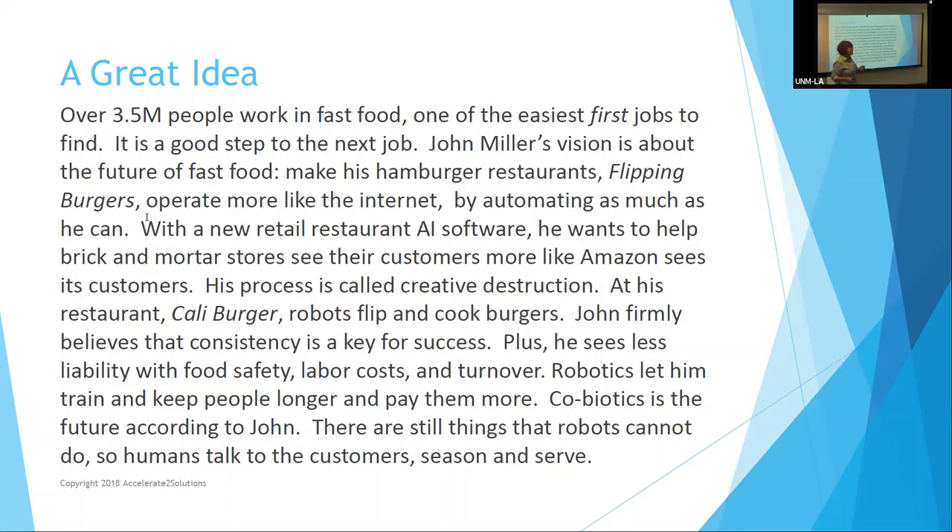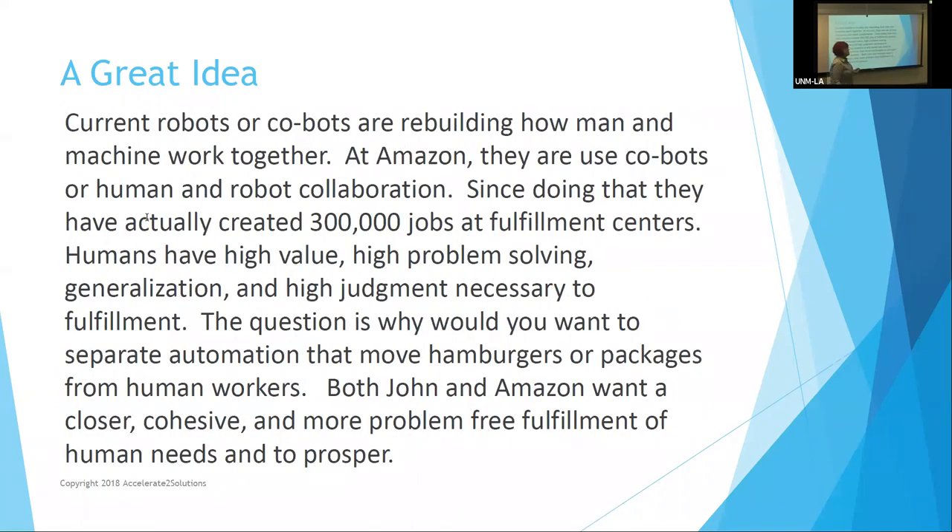A term we use to define this is co-biotics. He has software that employs co-biotics — involving a human being working with a robot to produce hamburgers. Co-biotics, according to John, is the future. And there's another big player out there who also thinks it's part of the future, and that's Amazon.